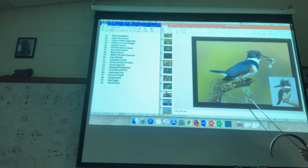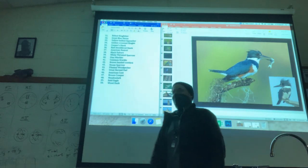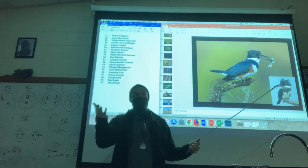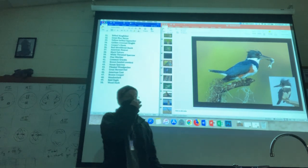This is bird 31. What stands out to you? The fish. I would say the fish. They don't always have fish, but they have a very prominent large beak that's used for fishing.